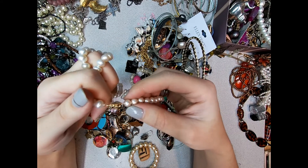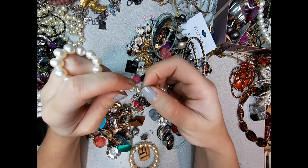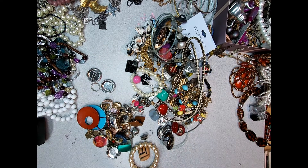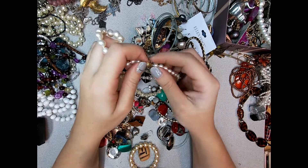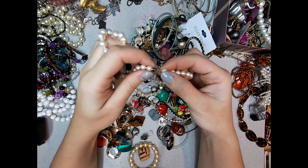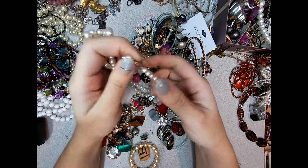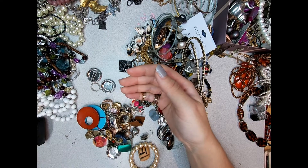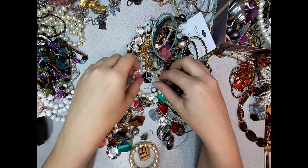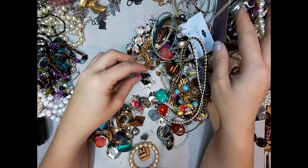These might be real pearls - I don't see any stamping on the clasp. Oh, there it is - inside the clasp. This is 14 carat, so these are probably real pearls. I'll need to see if they're cultured or freshwater. These other ones are fake pearls.